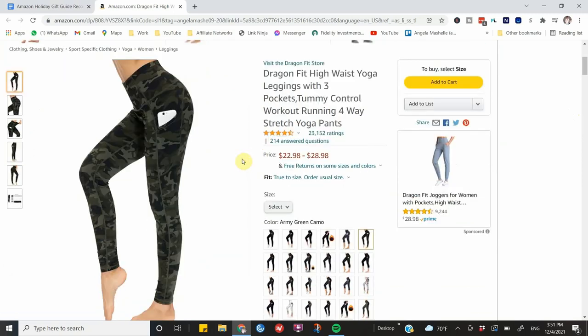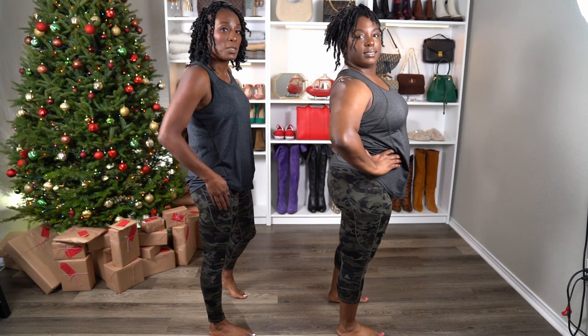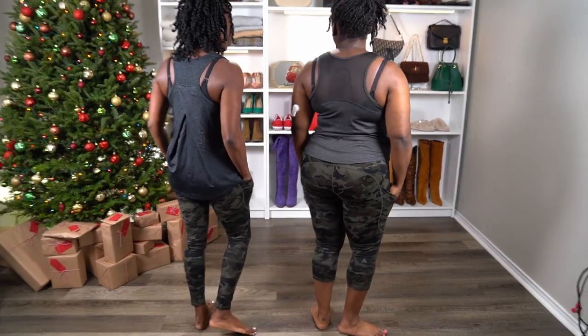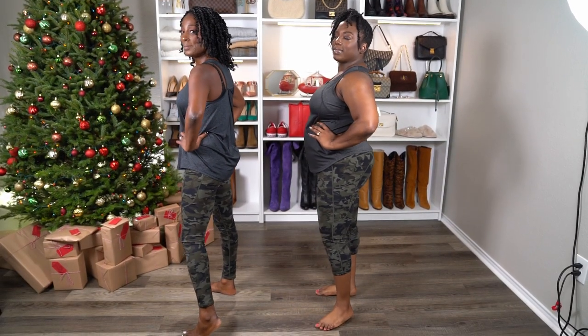Next on the list are these high-waist yoga pants. I love the camouflage color — it's so pretty. I got the longer pants and bought Shadia the capri type since she's shorter than me. We both love them, especially the phone pocket. They're great for exercising or just throwing on with a long t-shirt and sneakers to run errands. I only wear high-waist exercise pants now — it tucks your tummy in and feels secure. They also have over 23,000 four-and-a-half-star ratings.